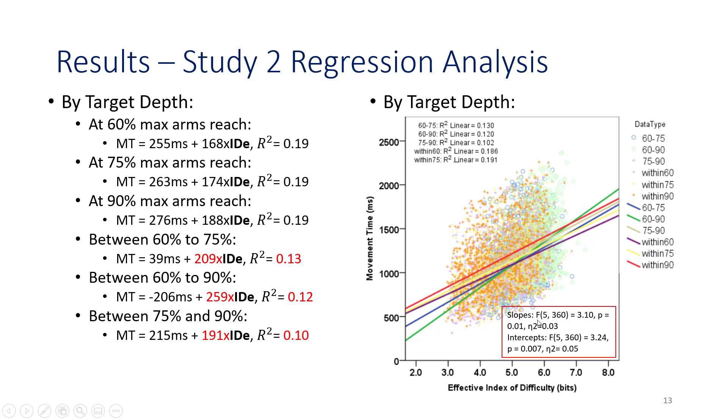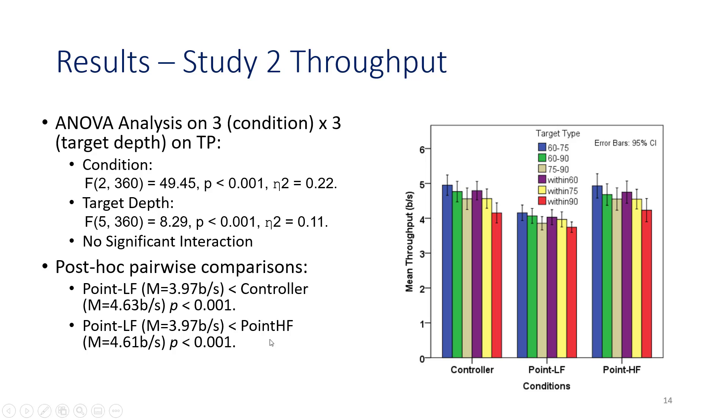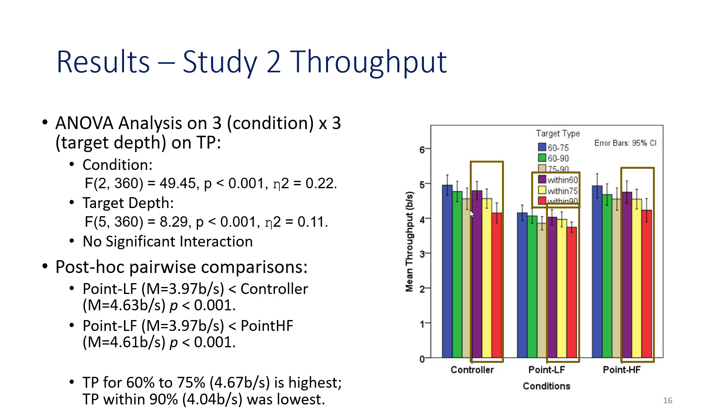Analysis of slopes and intercepts was found to be significantly different by target depth overall. For throughput in study two, we found a main effect of condition and target depth. The point LF condition was significantly lower than controller and point HF. Throughput for target selection at 60% to 75% of maximum arm reach was highest, and throughput within 90% of maximum arm reach was the lowest. Throughput within 60% overall was higher than throughput within 90% of maximum arm reach.